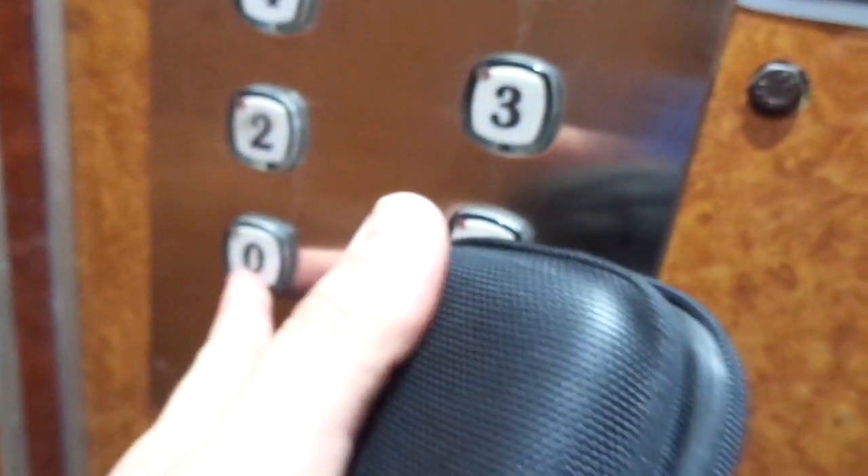7 floors. Today is the 28th of October, 2019. And these buttons look a bit like Konium, or the same shape. 1, 5.